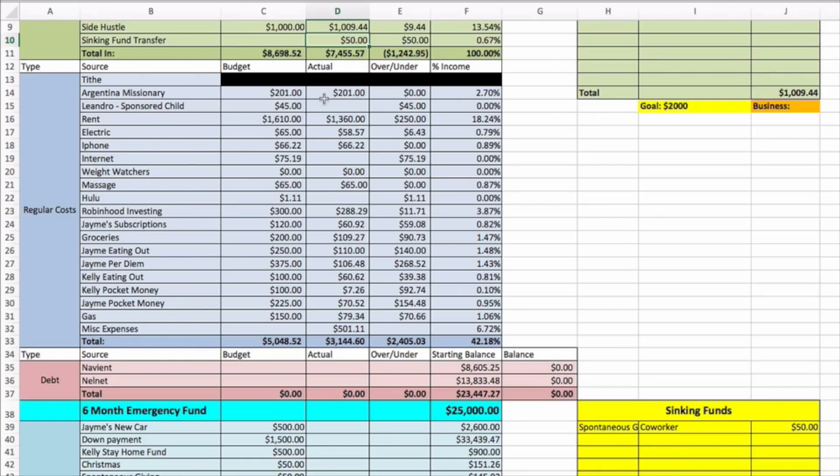Tithing is blocked out — that's between us and God. Argentine missionary two hundred one dollars. Leandro, the boy that we sponsor through Compassion International, is forty-five dollars — we haven't paid that yet.